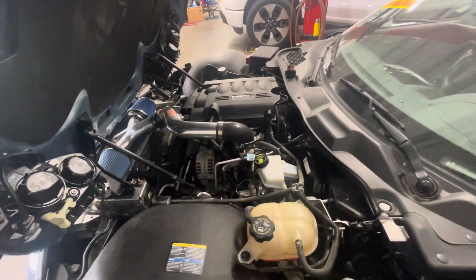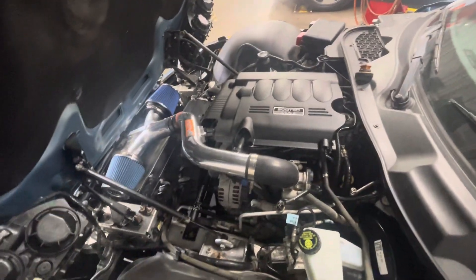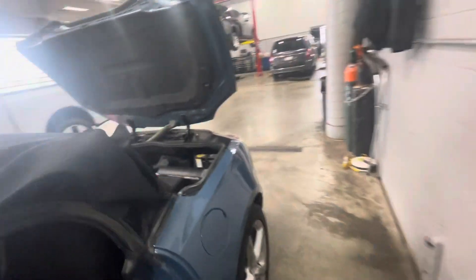We can actually get a good shot at the engine this way. It looks like the technician is still doing the oil on it. I'll come around here — hopefully I don't trip.